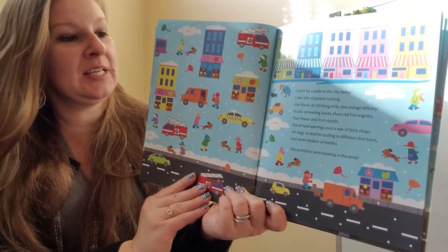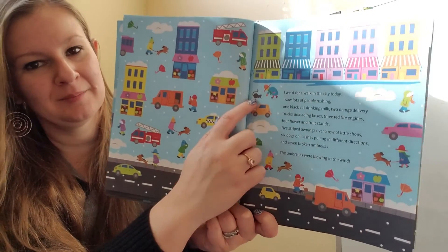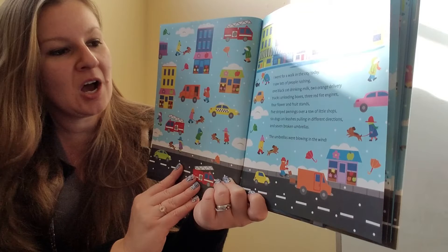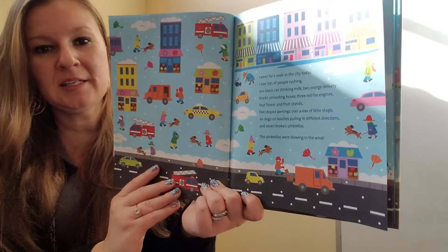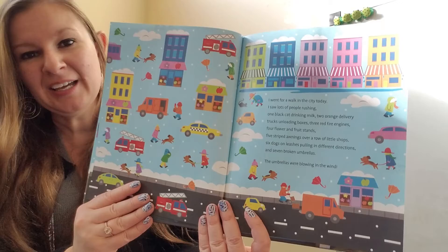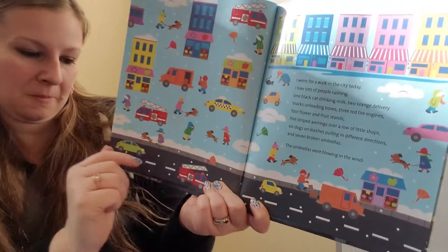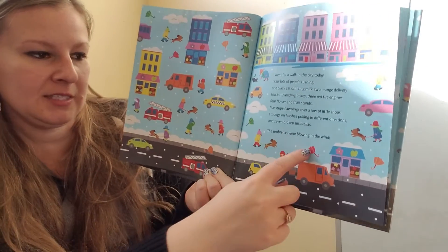I went for a walk in the city today. I saw lots of people rushing, one black cat drinking milk, two orange delivery trucks, three red fire engines, four flower and fruit stands, five striped awnings, six dogs on leashes, and seven broken umbrellas. The umbrellas were blowing in the wind. An umbrella will keep you dry if it's raining, but if it's also windy you're still going to get wet. Sometimes the umbrella might break or turn inside out. Let's find the seven umbrellas — one, two, three, four, five, six, seven.